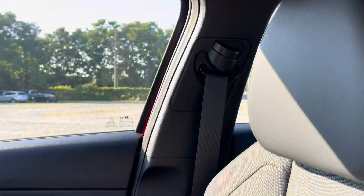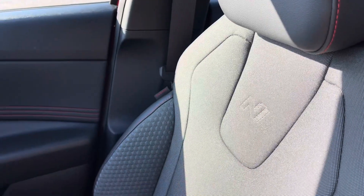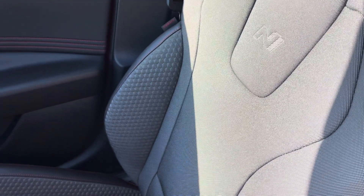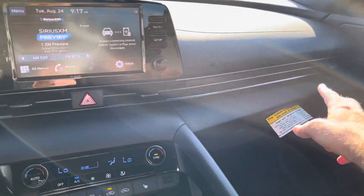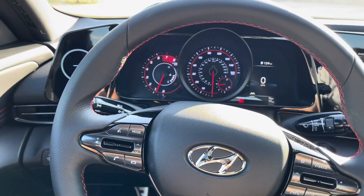Both the driver's and passenger seats have 'N' branding in the seat, which I really like the look of. They also have the two-material look, which is pretty nice. Through the doors there's red stitching, and I like how the vents look like they go all the way through — kind of like in the new Tucson.